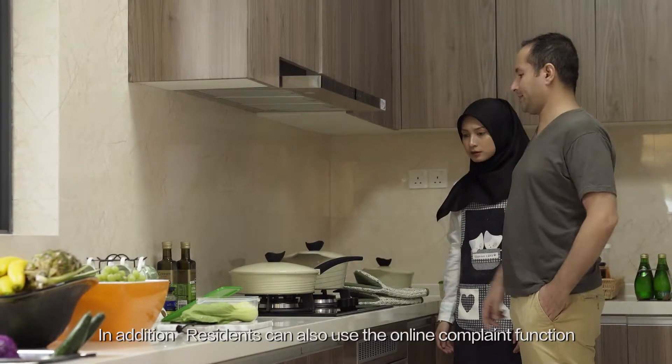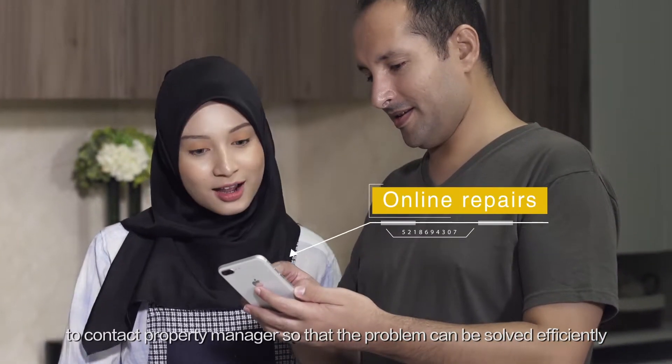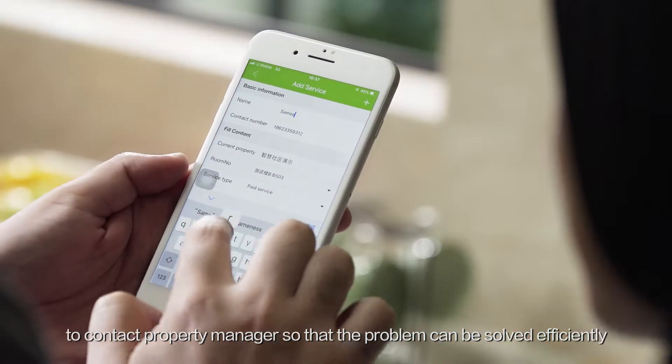In addition, residents can also use the online complaint function to contact the property manager so that problems can be solved efficiently.